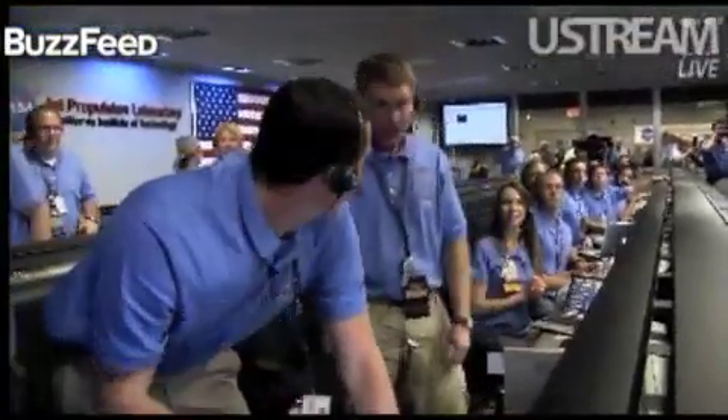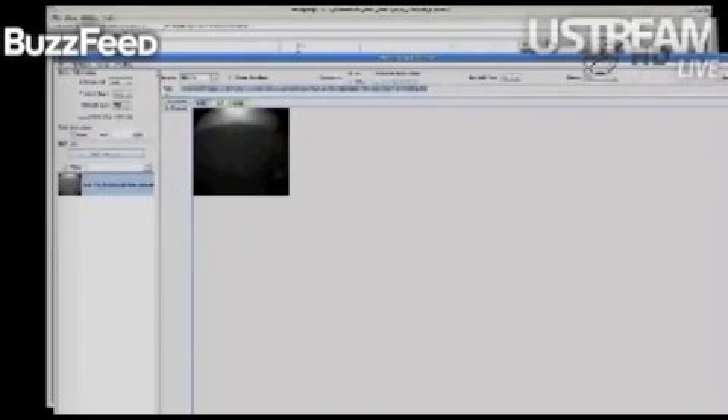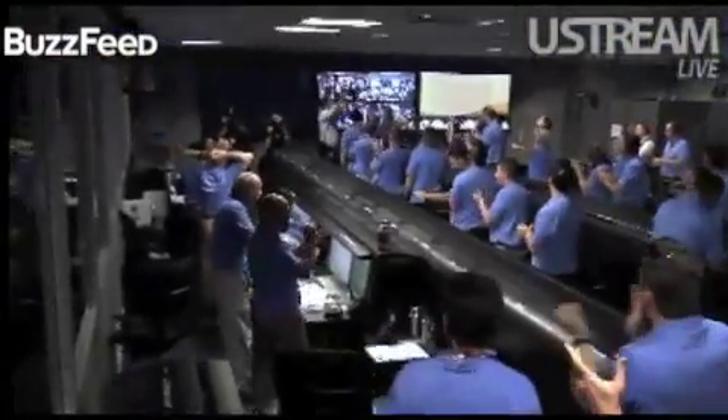Thumbnails are complete. We've got thumbnails. Downlink is complete.